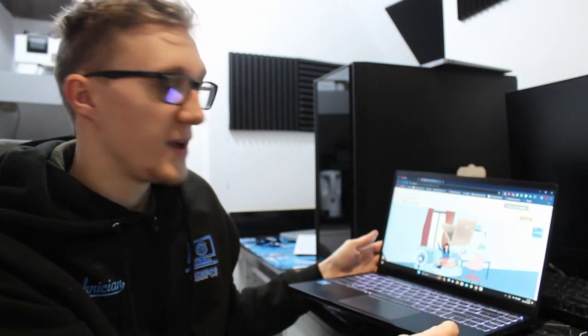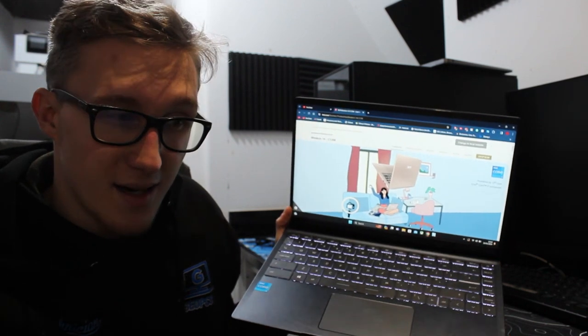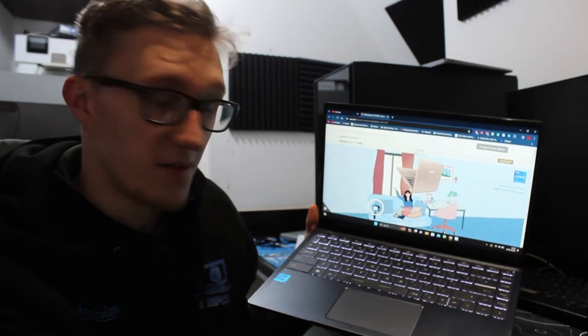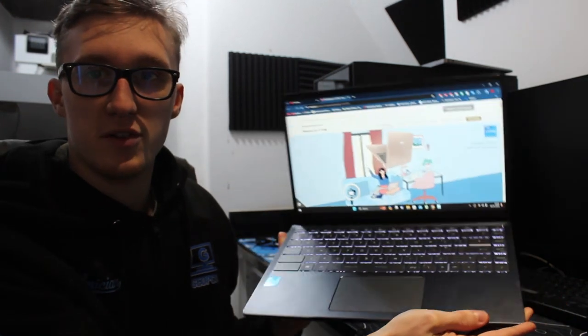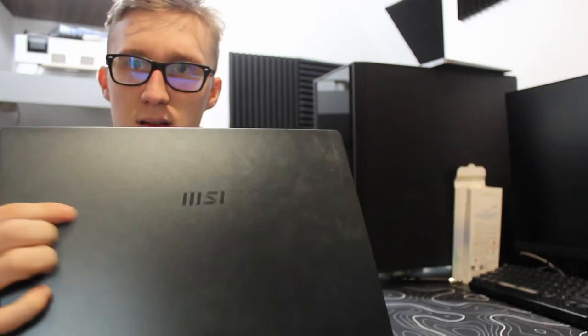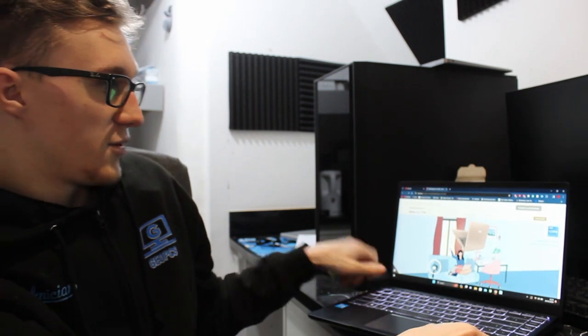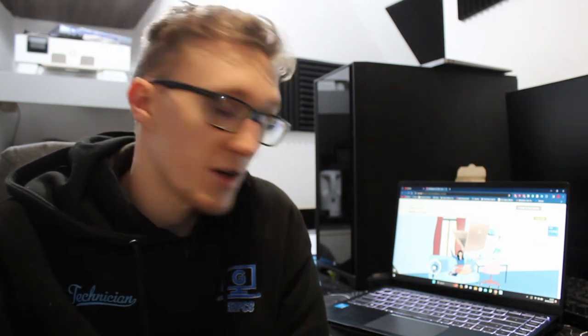Welcome back to the GeoTech channel. Today we've got a different type of video — we are going to be making a video on the MSI Moderna 14 laptop. This laptop isn't a gaming laptop, though I might play some games like Roblox if you guys are interested, but it is more for productivity and business use. It's one of MSI's new product lines with their new logo. I've been making plenty of videos on MacBooks and I thought I'd go over to the Windows laptop side.